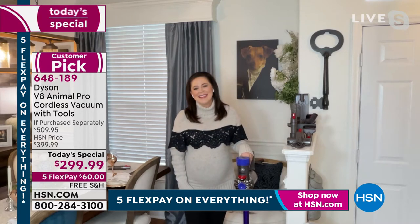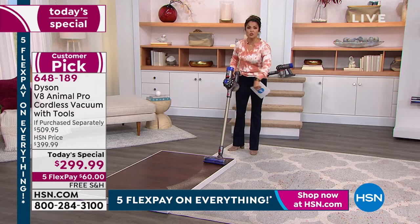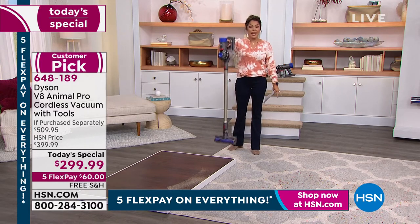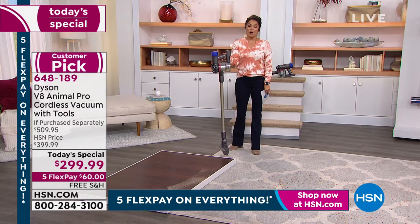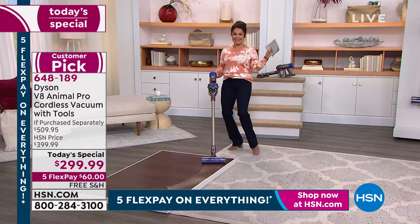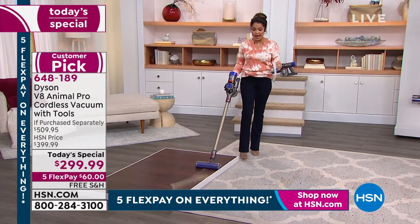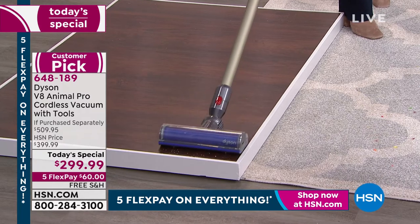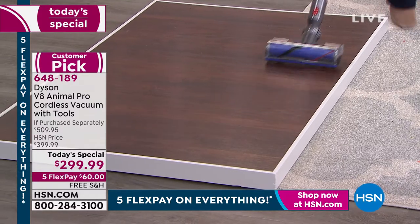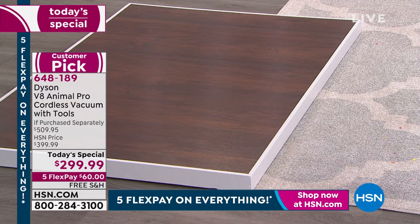People love it because you get that deep clean but it's also that quick grab-and-go. You can grab it off the wall — it's charging while mounted, weighs under six pounds. I'd wager your newborn baby is going to weigh more than this vacuum. But that's why we love it: simple, easy, yet you get that Dyson power and engineering. So let's start with why Dyson is the leader in cleaning.